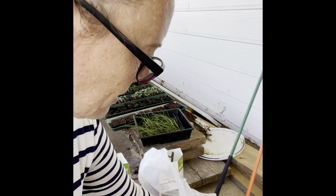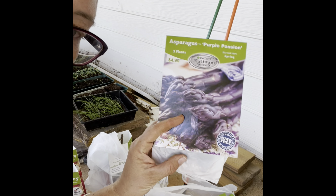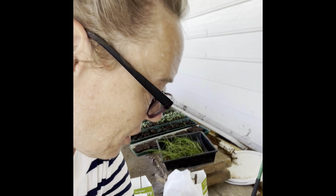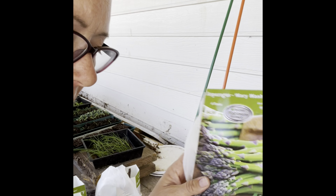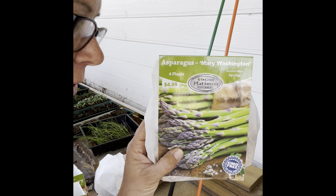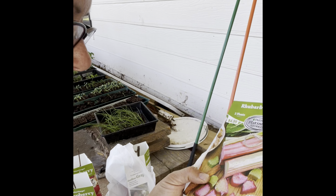For the vegetables, I picked up three packs of purple passion asparagus with three plants in each, so nine crowns total. Then I also got two packages of the Mary Washington asparagus — eight plants. And then two packs of rhubarb with two plants in each.